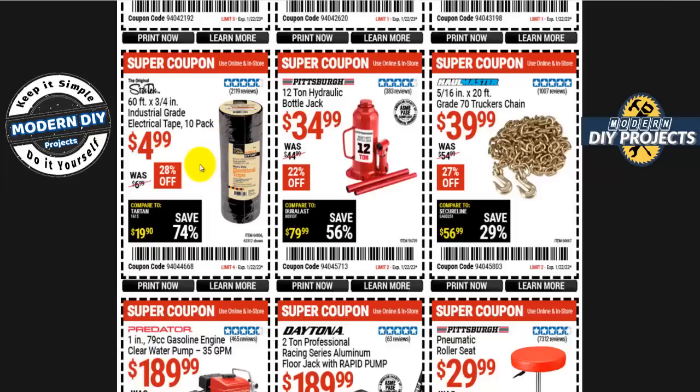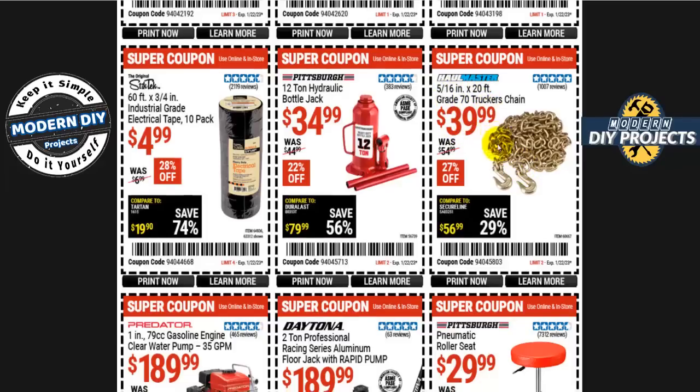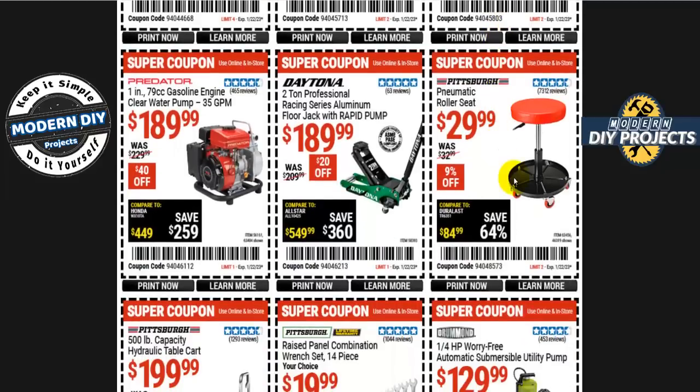For automotive work, the Pittsburgh 12-ton hydraulic bottle jack is 35 bucks. Grade 70 trucker chains, 5/16 by 20 foot, are 40 bucks. The Pittsburgh pneumatic roller seat is 30 bucks, though personally I'd pass — there are better options out there for about the same price or a couple dollars more.